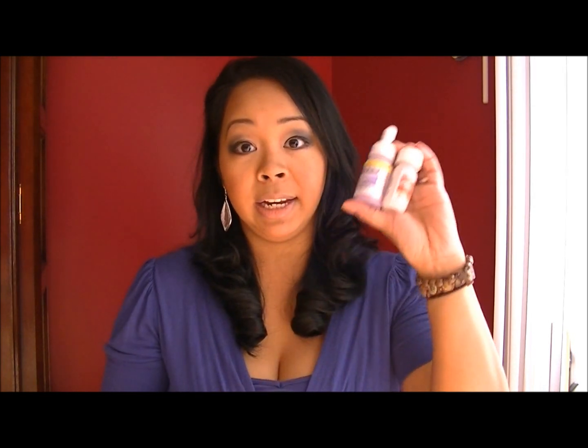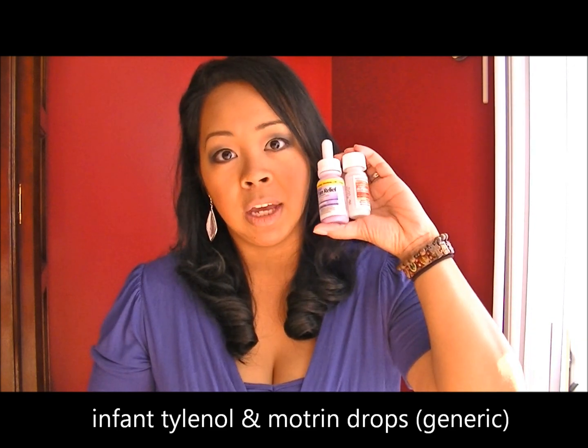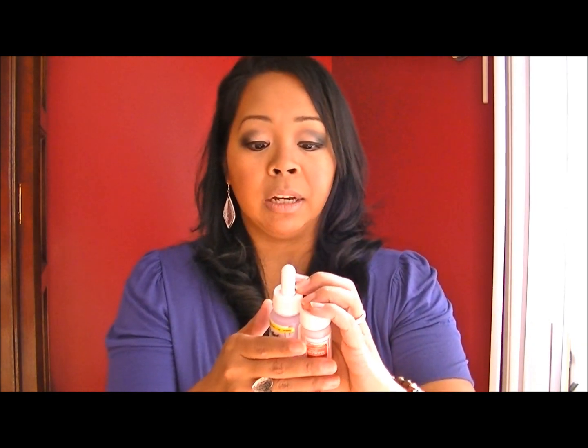Before giving your baby any type of medications, go to your doctor first. These are the infant drops — generic versions of Tylenol and Motrin — that I've used and am currently using for my son. Depending on their weight, the amount will vary, and you don't want to give them more or less than they need. Definitely go to your doctor before giving your baby any type of medication. I hope this video helps all you new mothers or mothers-to-be. If you have any questions or anything to add, please leave comments below, and I'll see you guys in my next video.